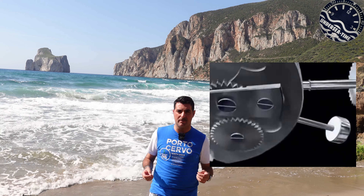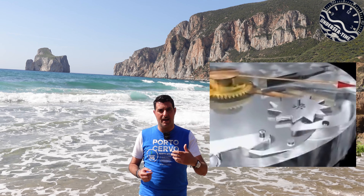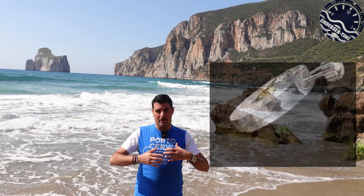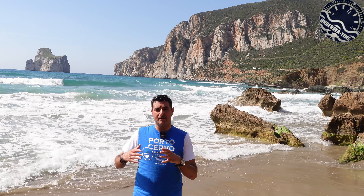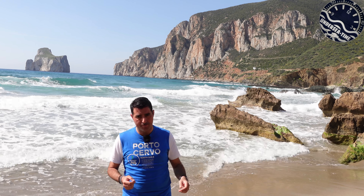Una delle esigenze fondamentali dei subacquei è la misurazione del tempo sott'acqua, perché sott'acqua ci si trova in un ambiente mistico - lo spazio e il tempo perdono di valore ed è facile perdere i riferimenti. Attraverso una serie di indicazioni il sub si rende conto quando deve emergere prima che finisca l'ossigeno. La subacquea stava muovendo i primi passi, e Vulcan decise di coniugare orologio subacqueo e svegliarino.